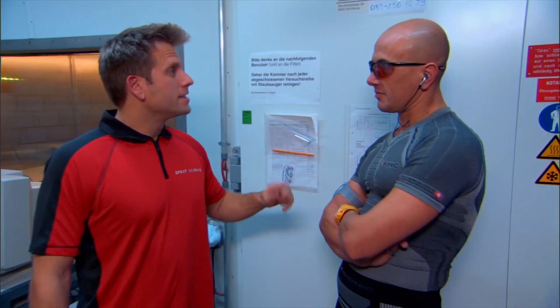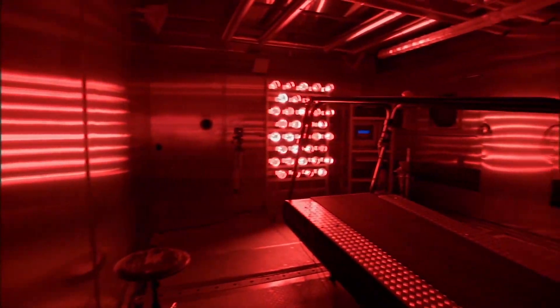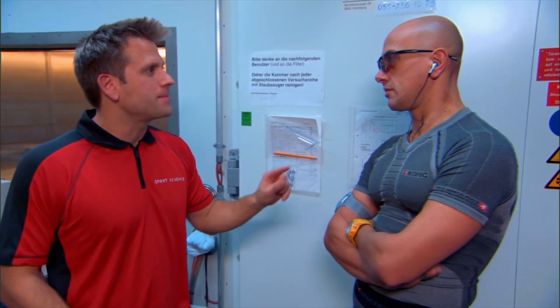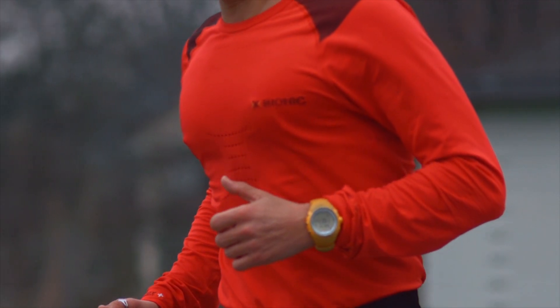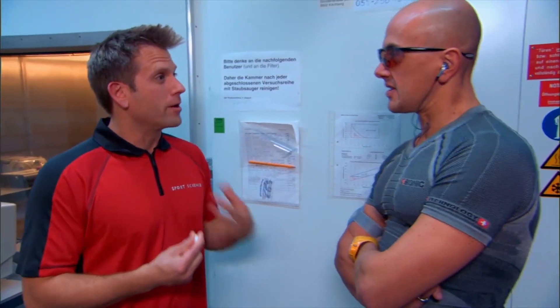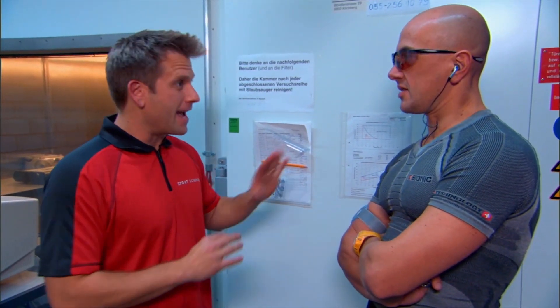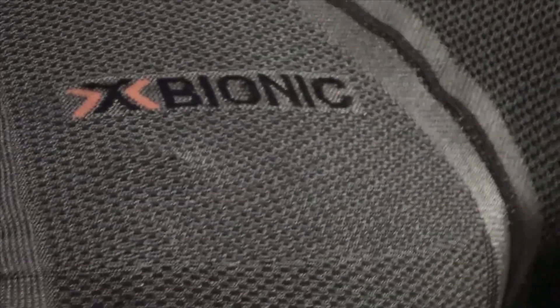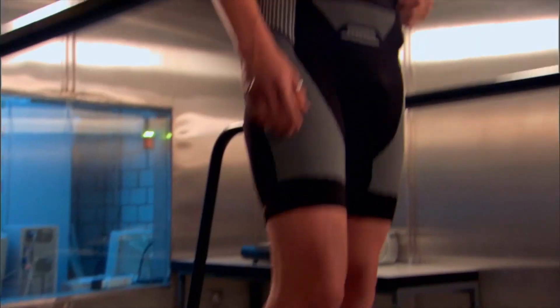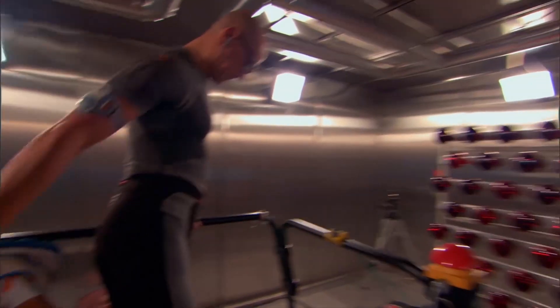"Vincenzo, what we're going to do is put you into the climate chamber. What we want to see is how the X-Bionic clothing regulates your body temperature. I have a sensor that you're going to swallow, and we're going to be able to see wirelessly what your core body temperature is at every moment." With the X-Bionic gear on and the internal sensor in place, it's time to turn up the heat.